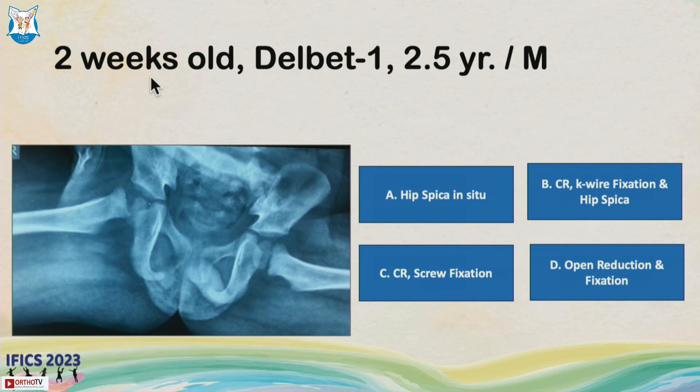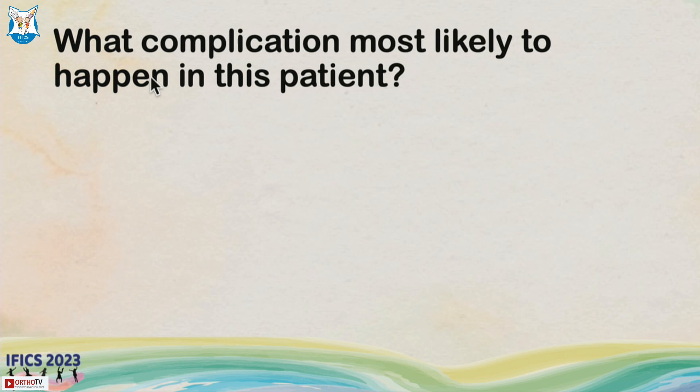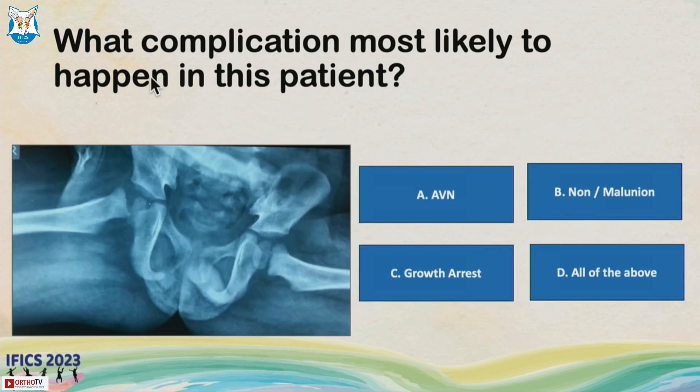I'm surprised that a lot of people have said hip spica alone, but as Manoj's talk made clear, we have to stabilize it. The patient at two weeks still had pain and was mobile, so we took the patient to theater. What complications can we expect in this child — AVN, non-union, growth arrest, or all of the above?